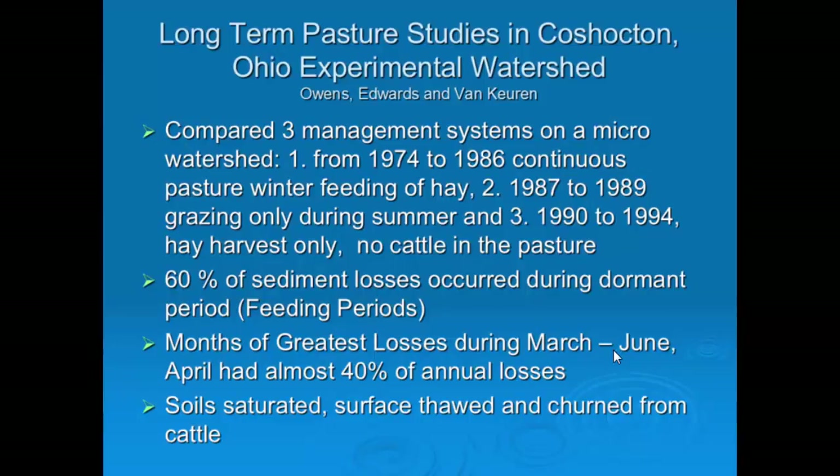The thing is, it recovers fast and farmers forget. They get ground cover again and think everything's okay, and then they're back in the same situation.